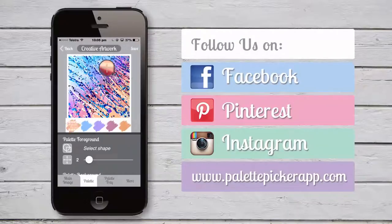So get creative — the uses are endless. You will have loads of fun designing your perfect palettes and seeing just how great your images can look with the Palette Picker app.